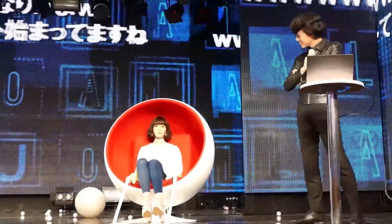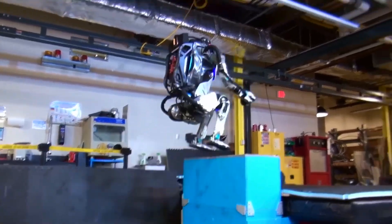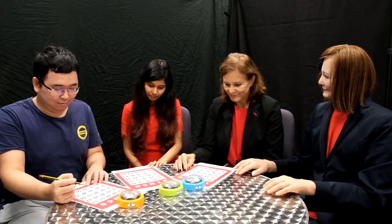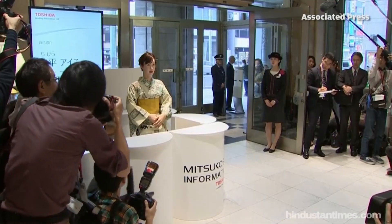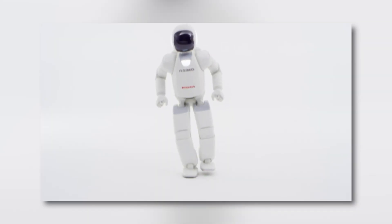Japan's journey in humanoid robotics. For decades, Japan has been a global leader in humanoid robotics, consistently pushing the boundaries of what machines can do. Unlike many other countries that focus purely on industrial or functional robots, Japan has been deeply invested in designing robots that interact naturally with humans. This passion for robotics is deeply embedded in Japanese culture, with robots playing roles in everything from entertainment to healthcare. Japan's earliest and most iconic humanoid robot was ASIMO, created by Honda in 2000.